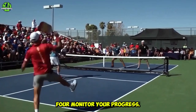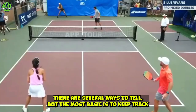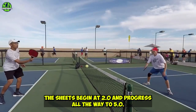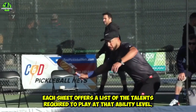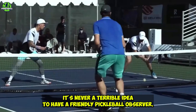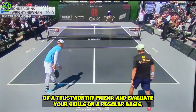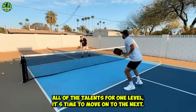Number four: monitor your progress. How can you know whether you've gotten better at pickleball? The most basic way is to keep track of your wins and losses during regular and tournament play. You can also use USA Pickleball's free skill assessment sheets, which begin at 2.0 and progress all the way to 5.0. Each sheet offers a list of the talents required to play at that ability level. You can print the pages and tick off each ability as you learn it. It's never a bad idea to have a friendly pickleball observer keep track of your development.